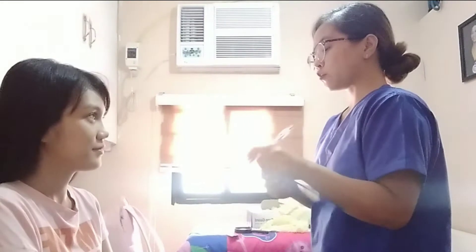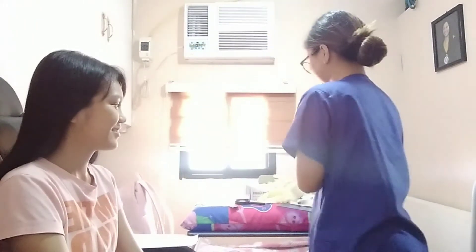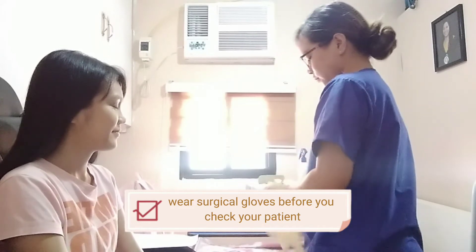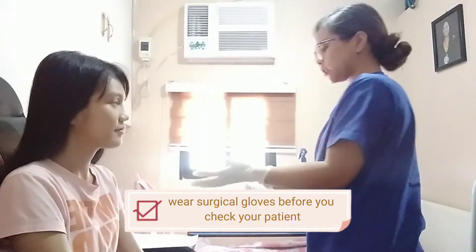I already explained the procedure earlier. So I will close the curtain, Ma'am, to provide you privacy and make you comfortable. I will put on my gloves. So let's start, Ma'am.